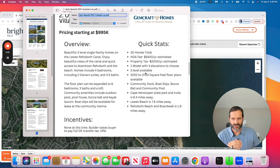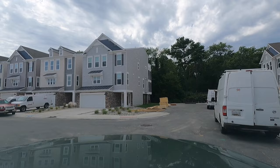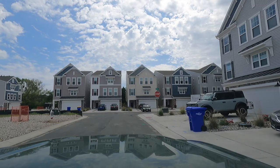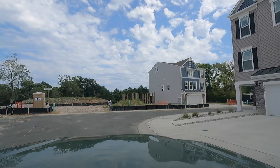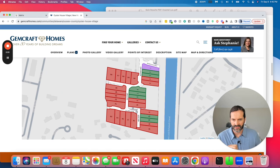One model with three elevations, so you can make the exterior look a little bit different. There are some modifications available to get more bedrooms or a loft area. The community will have a pool, sports courts, and it's just 1.9 miles to Rehoboth and about seven to seven-and-a-half miles to Lewes Beach and Cape Henlopen Park. At this time there are no advertised incentives, and it looks like the builder is pushing the full 4% transfer tax onto the buyer, though that could be negotiable.